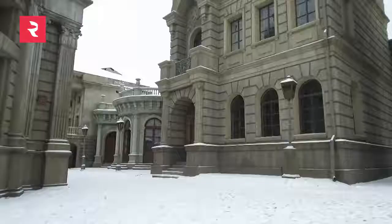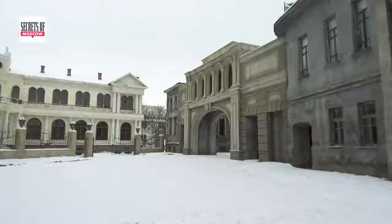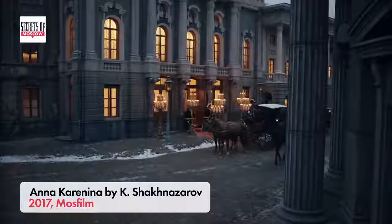The old Moscow and St. Petersburg sets where we started our journey are used by many contemporary directors. Last year, the Anna Karenina film was made here by Karen Sheknazarov.